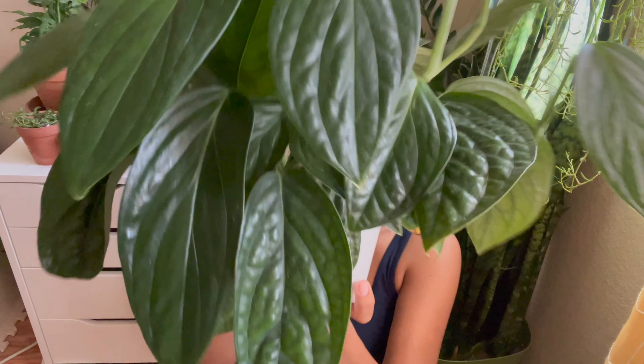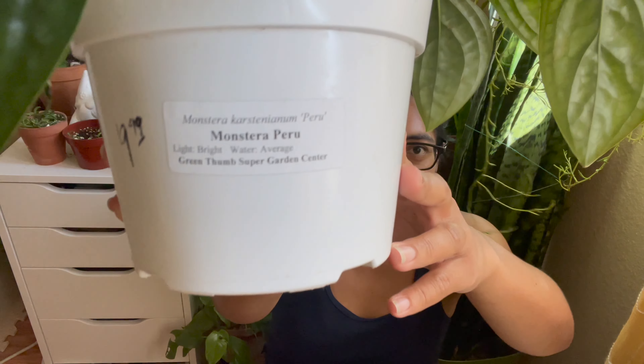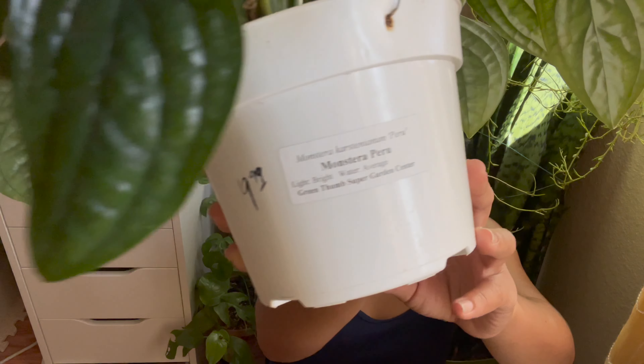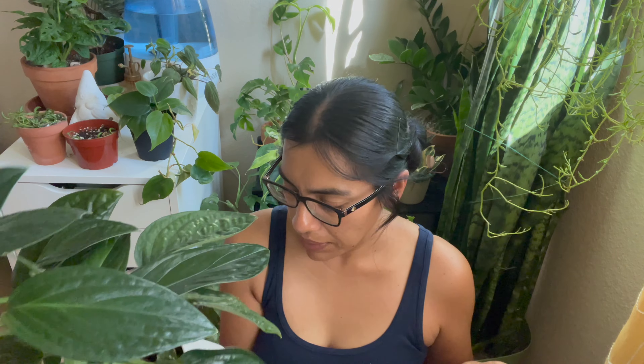She gets bright light — it even says it right here on her care card. I never took it out, I just kind of left it there. Green Thumb, when I went and bought her, I think they only had five or six in stock. I even remember one of the girls working there — she said she bought one immediately because she knew. If you know, you know.